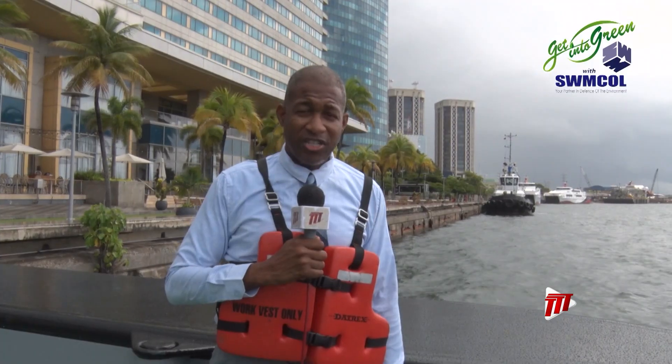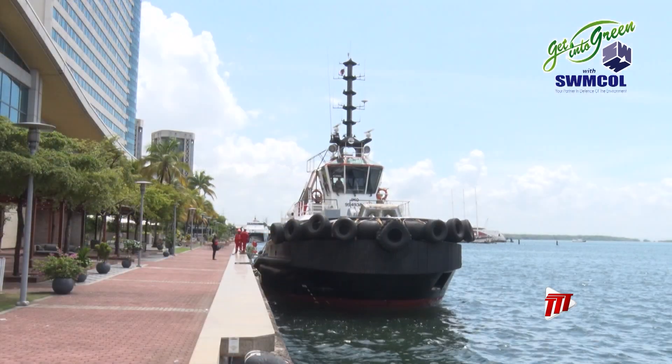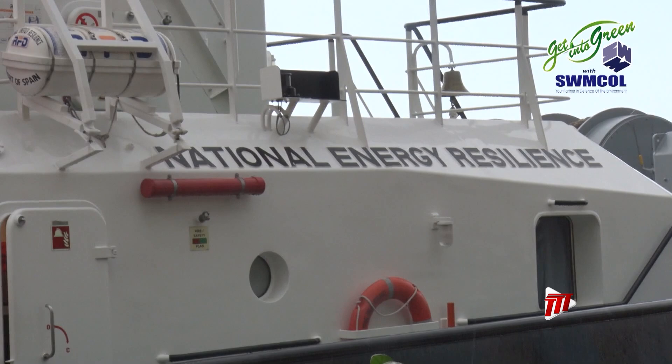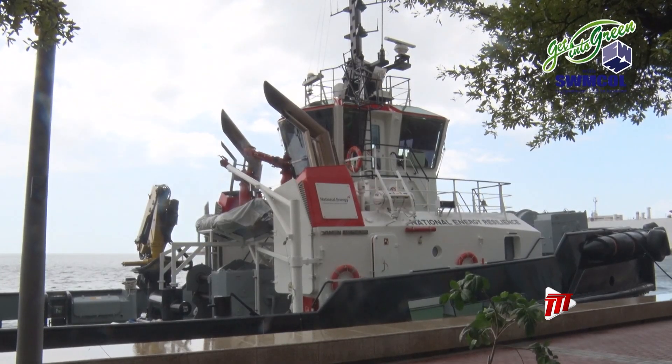Ports are becoming cleaner. They're using more efficient types of tugboats. This here is a brand new tugboat that is basically greening our ports and waters. Among a fleet of 11 tugboats, the National Energy Resilience is the first eco-friendly tugboat in Trinidad and Tobago.